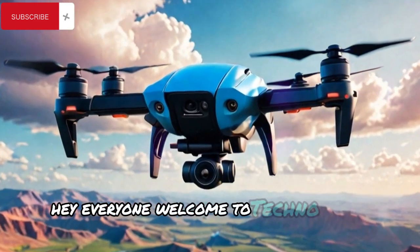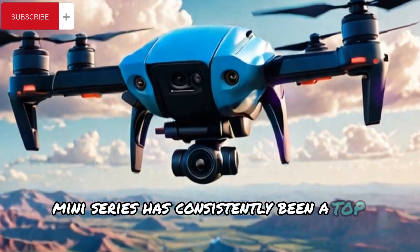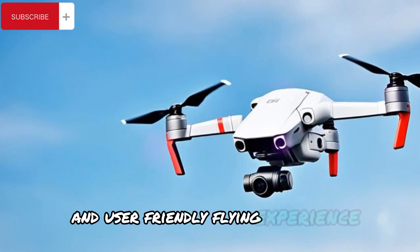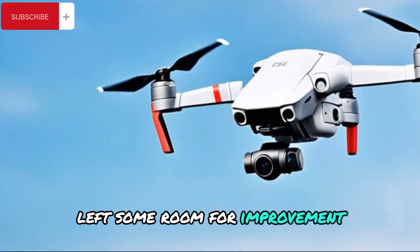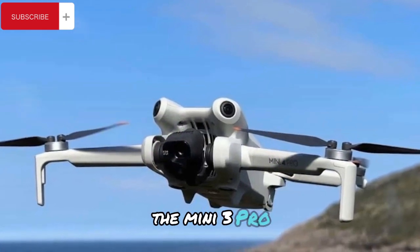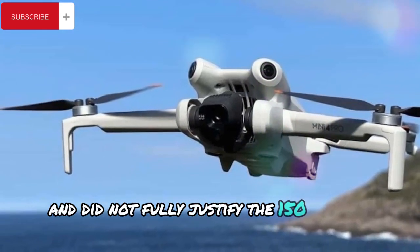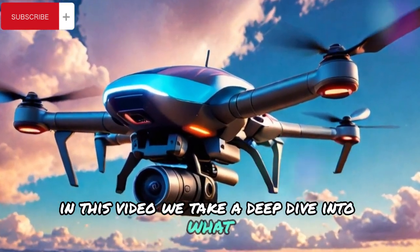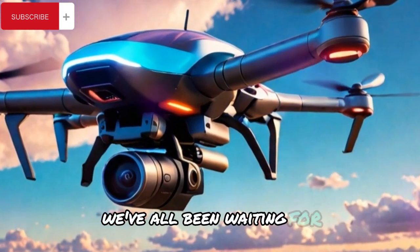Hey everyone! Welcome to Techno Trend Zone. DJI's mini-series has consistently been a top choice for beginner drone pilots looking for a compact and user-friendly flying experience. However, the release of the Mini 4 Pro left some room for improvement. While it offered several upgrades over its predecessor, the Mini 3 Pro, many enthusiasts felt the enhancements were incremental and did not fully justify the $150 price hike. In this video, we take a deep dive into what DJI has planned for the upcoming Mini 5 Pro and why it could be the game-changer we've all been waiting for.